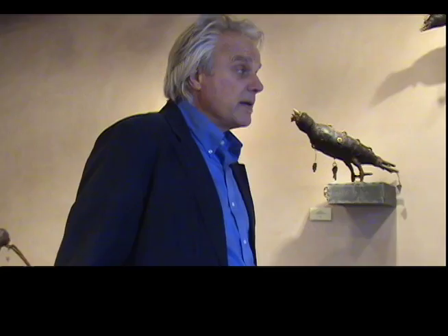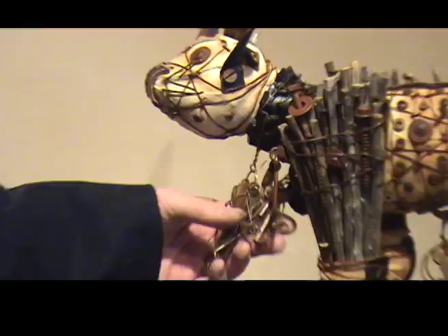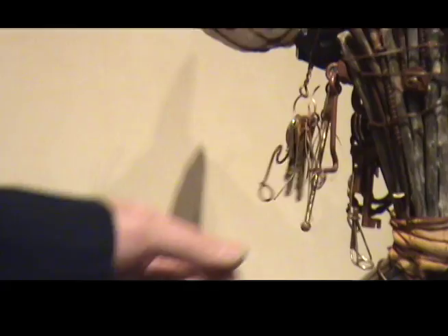Even though this is a show on creatures with wings, there is a little cat here. This is a previous piece that I did. He's kind of looking at the birds and thinking about whether they're too big to take on. I love all the accumulated stuff he's got here — there are some keys, some parts of a fishing rod, and you name it just about, and he's got it.